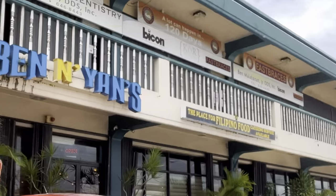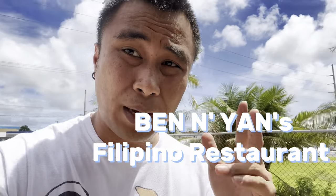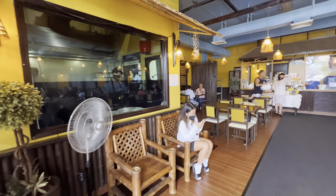What's up guys, today we're at Ben and Yan's, an authentic Filipino place and one of the best places you can get Filipino food here on Guam. Come on, let's go check it out and I'll show you how Ben and Yan Guam looks like. Let's go!